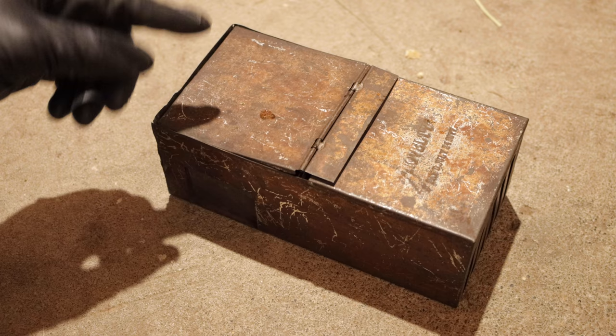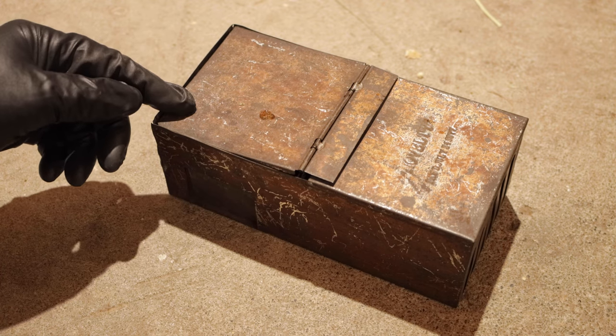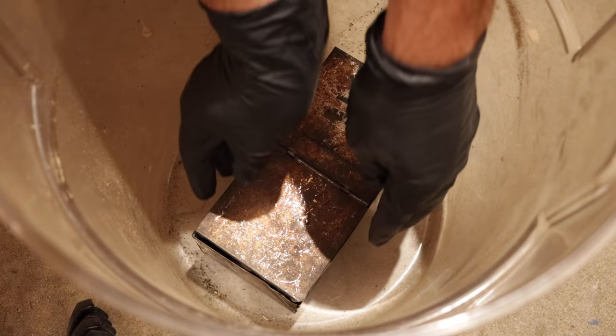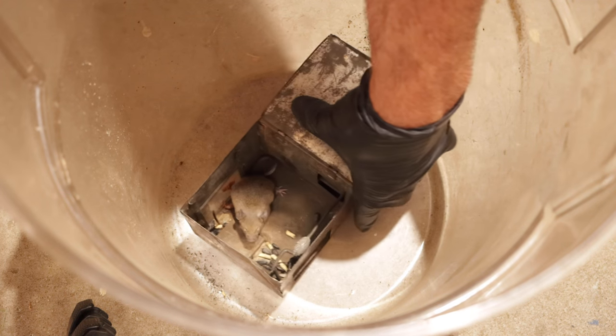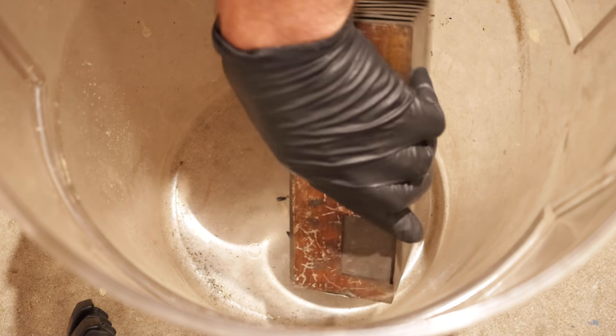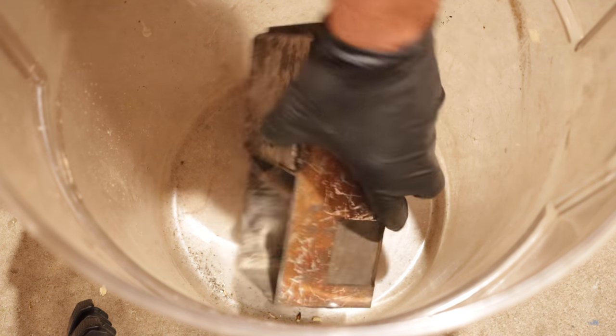I'm glad we got one. It's a really neat trap, and I can't believe it's so hard to catch a mouse. I'm going to place the trap in a clear bucket so we can open it and see what we got. I'll carefully lift up the lid — there's our mouse in there, and it's a non-native invasive mouse. I can't let it go, so I'm going to humanely dispatch it and feed it to wild animals.